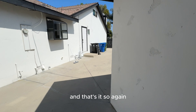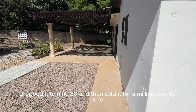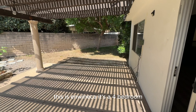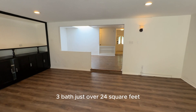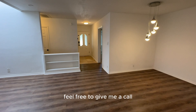And that's it. So again, listed the house for a million, dropped it to $980,000 and then sold it for $1,021,000. This is in Winnetka — a four-bedroom, three-bath, just over 2,400 square feet. If you guys have any questions or you're looking for houses in Winnetka or the San Fernando Valley, feel free to give me a call.